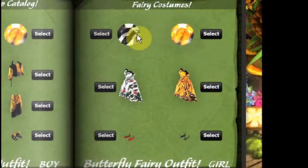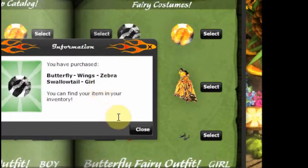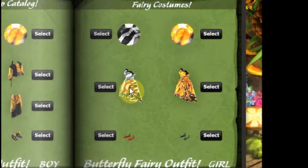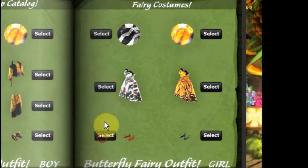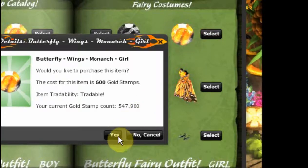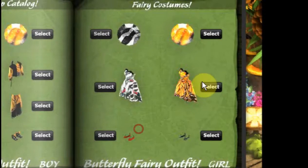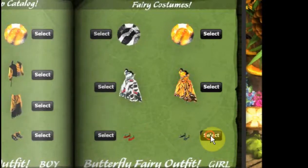I kind of like these butterfly dresses, so let's go ahead and get the butterfly wings and the butterfly dress. Yes, we want this, and we pick the shoes. Now let's do this one here — this looks kind of like a monarch. It says 'monarch' here.